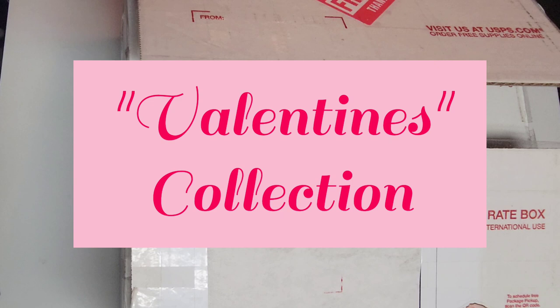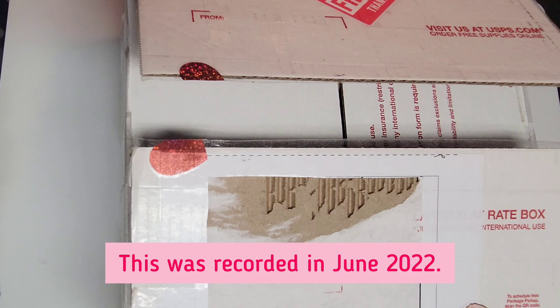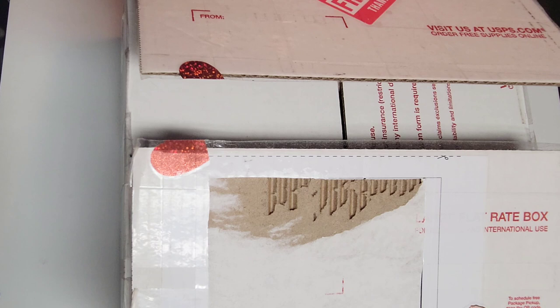Welcome back everyone, this is Annie, and today we're going over my first order from The Bathing Garden. I ordered this back in January and it was shipped about four weeks later, so I received it sometime in mid-February. I've previously opened the box and removed my label for privacy. I already grabbed the invoice and the large sample bag that had samples for the upcoming circus collection.